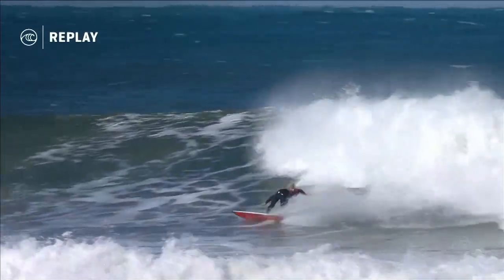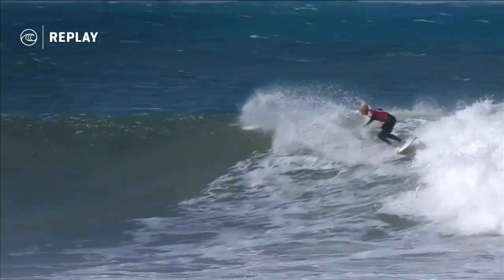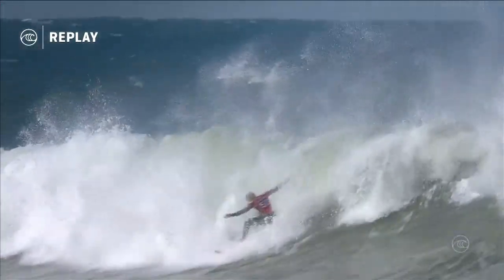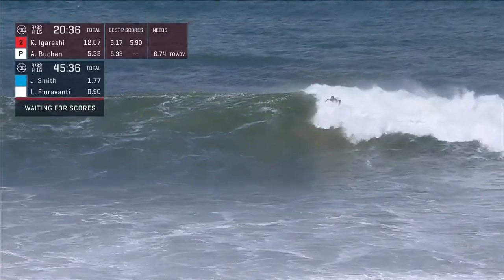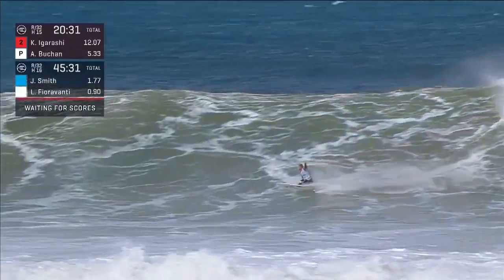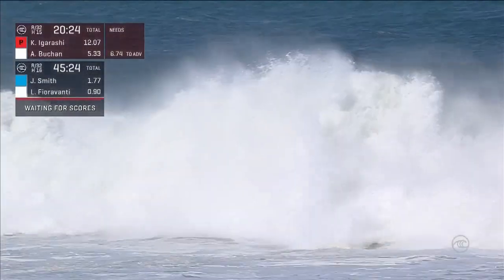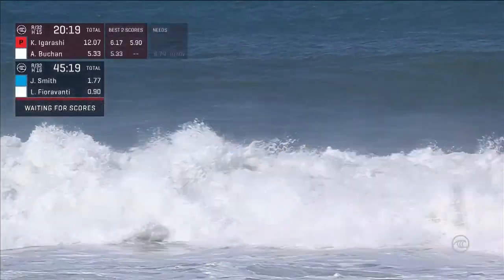Watching a replay of the last wave of Kanoa Igarashi — that scores in at a 5.9, so he picks up an extra half point against Ace Bucker. And again, look at his wave choice: he's choosing the smaller ones, but it's giving him opportunity throughout the entire run. We're seeing a lot of waves ridden — very entertaining. Adrian Bucker jumps into another ride. You're watching the Rip Curl Pro here at Bells Beach, Adrian Bucker in heat 15 up against Kanoa Igarashi.